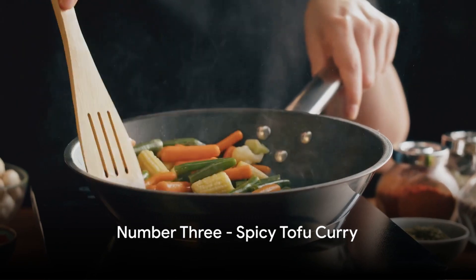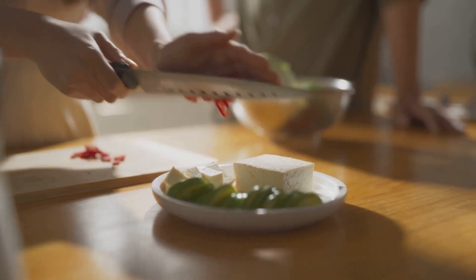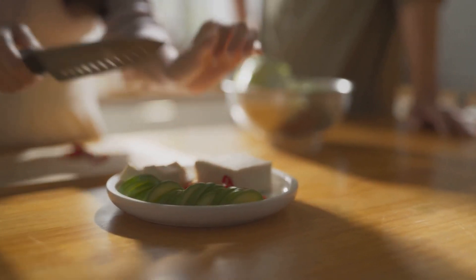Bronze medal at number three goes to the spicy tofu curry. This dish is a celebration of spices, with the tofu soaking up all the incredible flavors, resulting in a meal that's sure to impress.